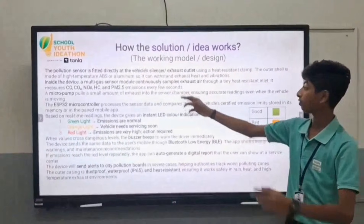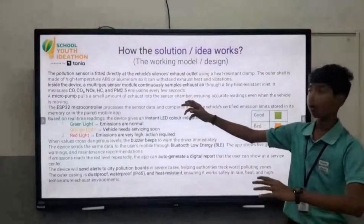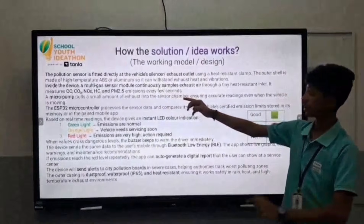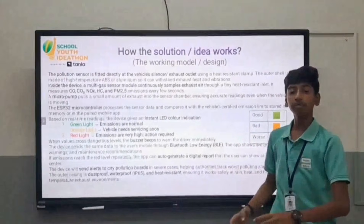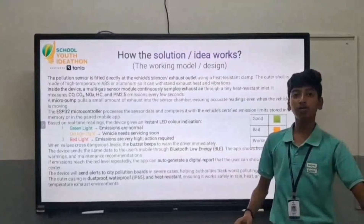It measures the amount of CO, NOx and PM 2.5 emissions in very few seconds. It sends the data to a mobile app which is connected to the RTO office and to the police station.